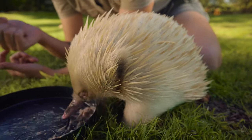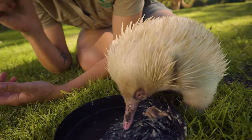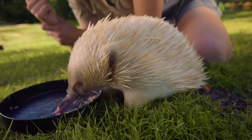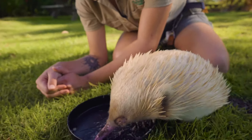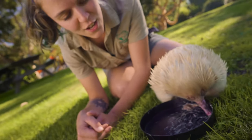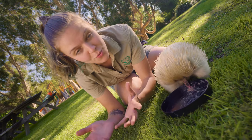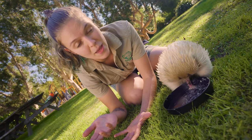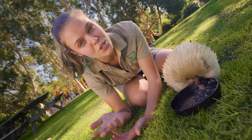But as they start to grow and develop those spines, it can become a little bit uncomfortable. So at about that 10-week mark, Mum's going to find somewhere really, really safe for her little puggle to spend all of its time while she goes off and finds lots and lots of yummy ants to supply that milk for her baby. She will build a nursery for it — actually build up a wall so that echidna puggle stays there safe, all by itself.